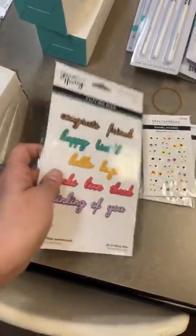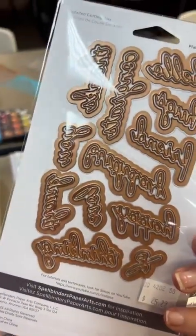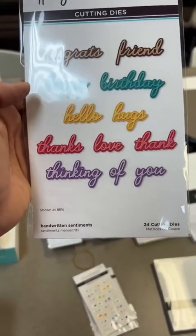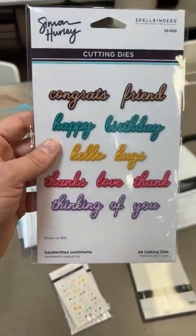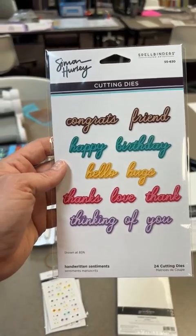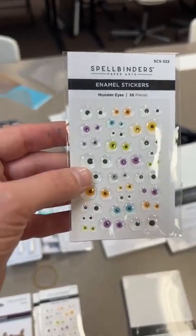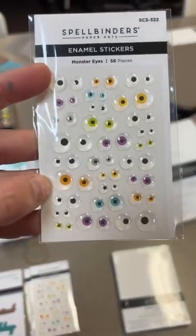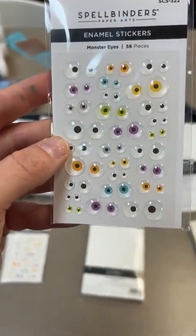Next up, these are word dies. You can see it's going to cut the word and do the shadow as well. We've got congrats, friends, happy birthday, hello, hugs, thanks, love, thank you, and thinking of you. It's one of the newer Simon Hurley ones called Handwritten Sentiments. Next we've got our little monster eyeballs back in stock - really fun for putting on die cuts to give them some whimsy.